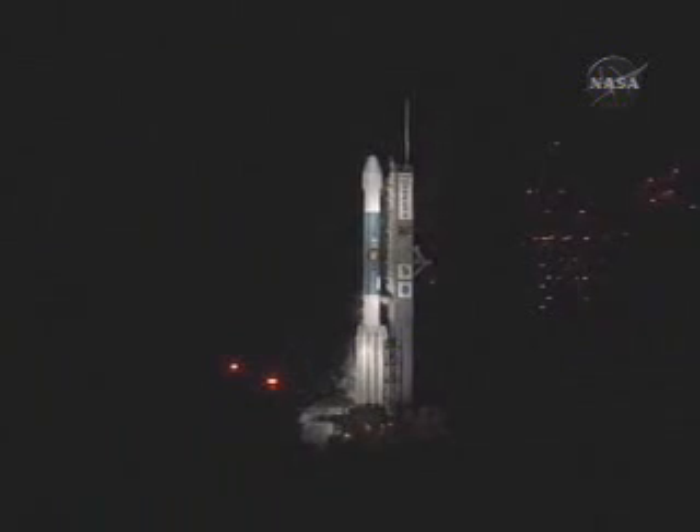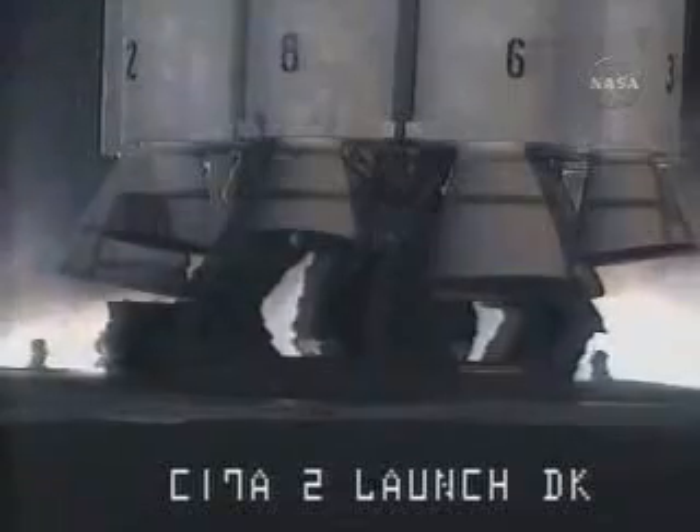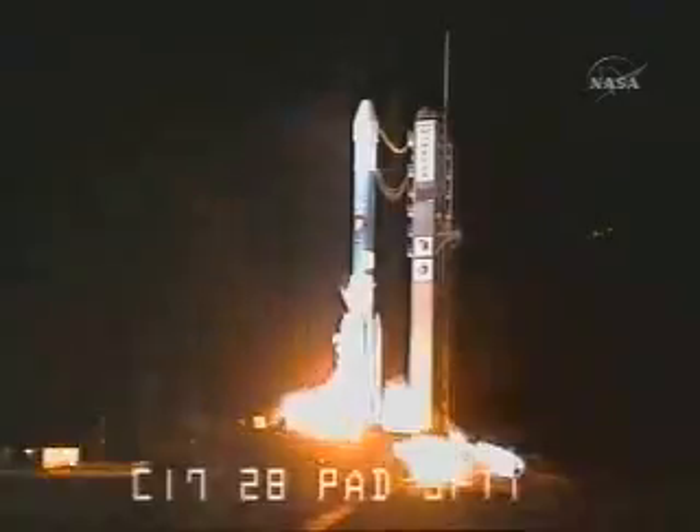Locks topping in work. T-minus 10, 9, 8, 7, 6, 5, 4. Main engine start. 2, 1, 0.